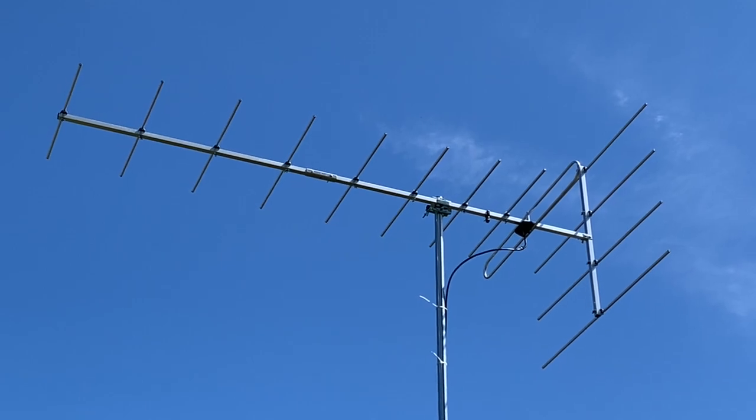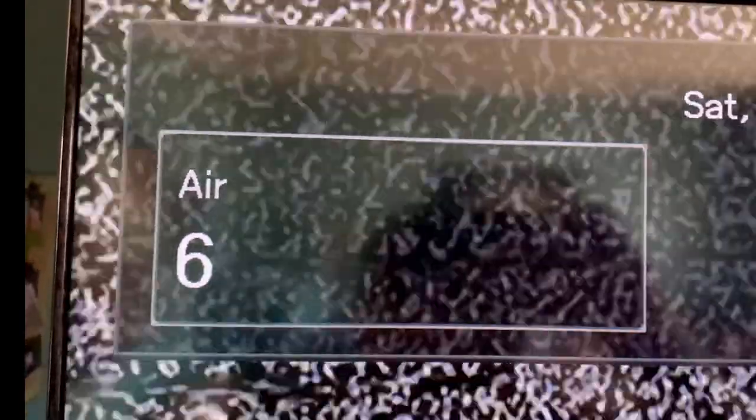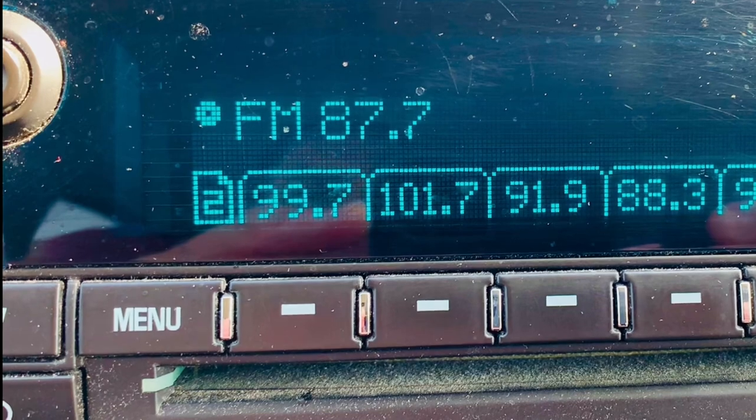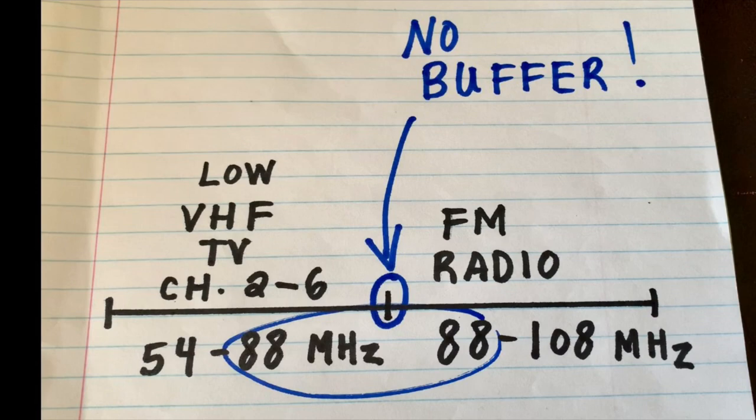The first reason is that the FM radio band literally sits right beside the low VHF part of the TV frequency spectrum. Channels 2 through 6 broadcast from 54 to 88 MHz, and FM radio is right next door transmitting from 88 to 108 MHz. In fact, this is why it's possible to have Franken-FM stations, which are TV stations that broadcast on RF channel 6 and at the same time broadcast a radio signal on 87.7 FM that can be picked up by most radios.